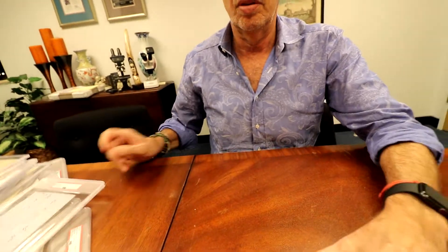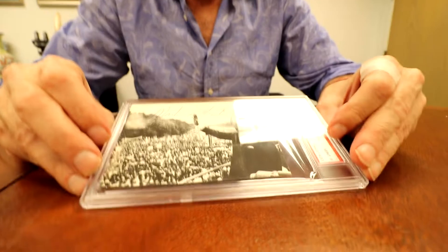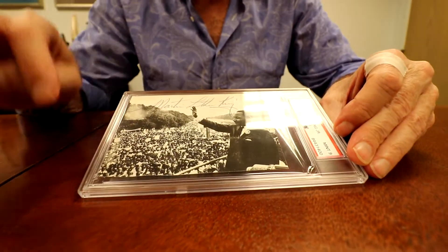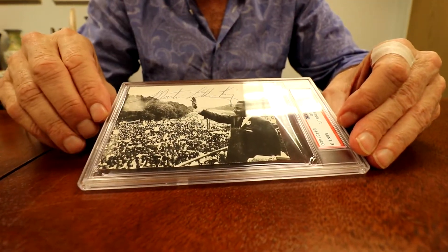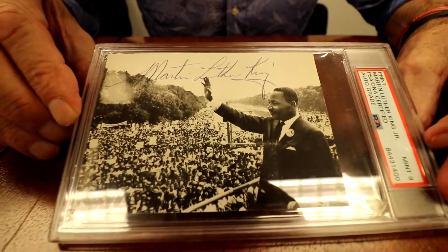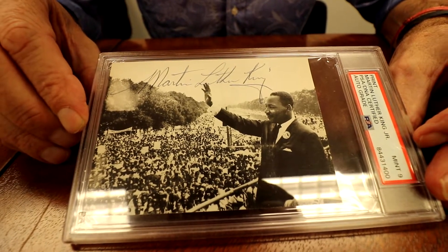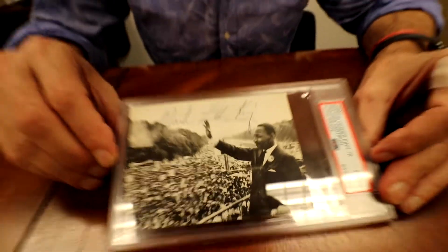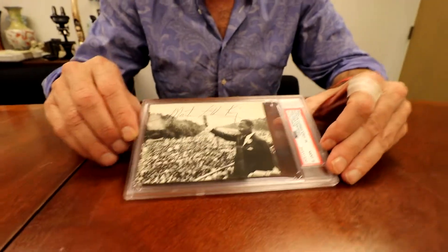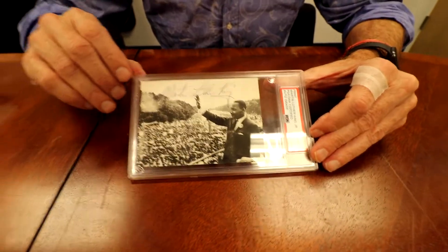Last but not least, Martin Luther King — a photo of him in Washington for the famous speech, with a beautiful signature. It's a Mint 9. It's a lovely photo to have signed. The signature appears to come from a different time than the actual photo.